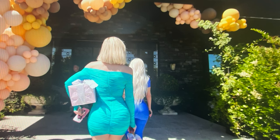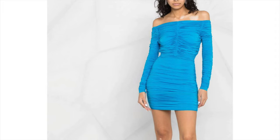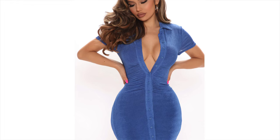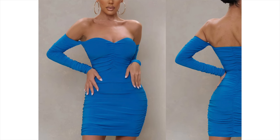Khloé wore this amazing dress to her baby shower — it looks so great on her and I feel like it would be great for curvy girls everywhere. The original dress is from Alex Perry and is about $1,700, on sale for around $1,200. But I found some really good alternatives: the first is from Fashion Nova for only $39.99, going from extra small all the way to 3X. The next one is from Club L in a similar color for about $72.